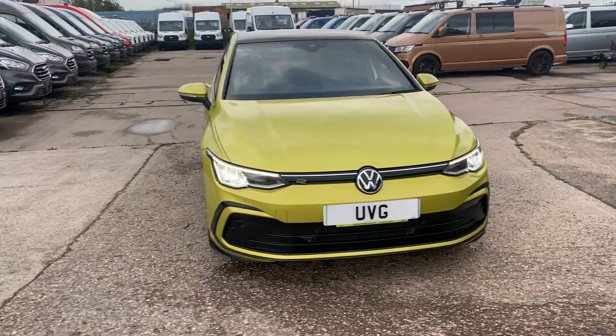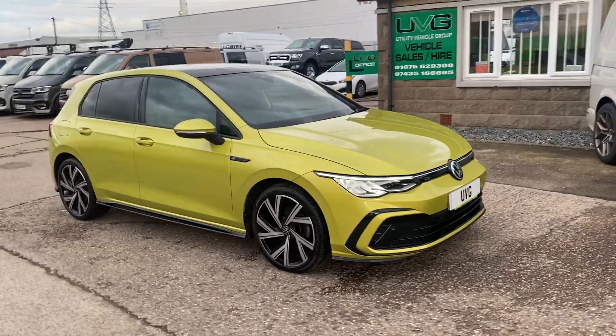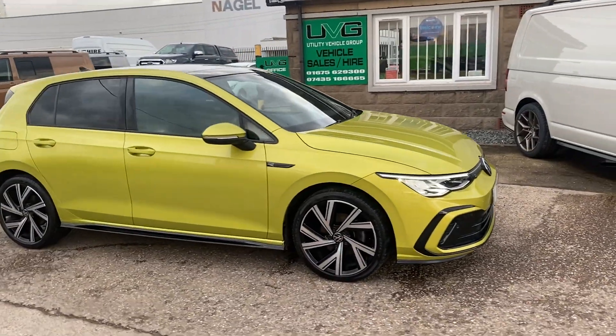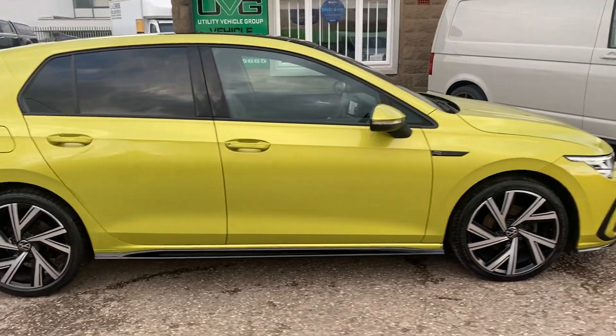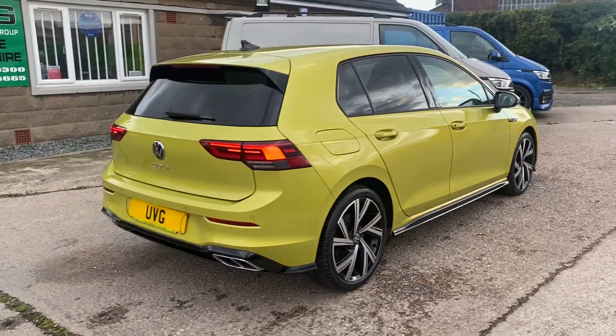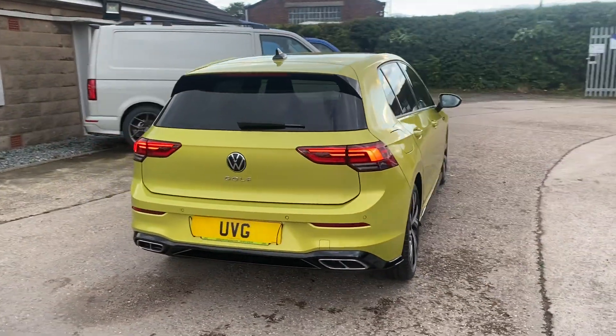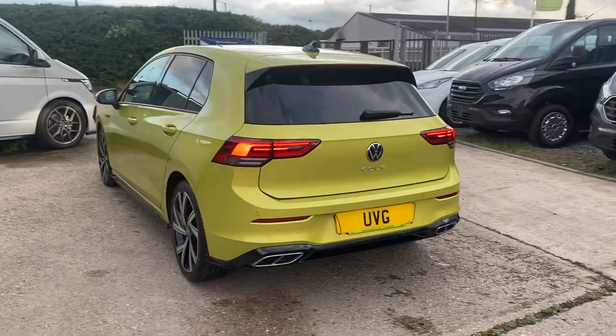Hello from Utility Vehicle Group. Here we have a 2020 70-reg Golf R-Line. This is automatic, so it's DSG. It's in this amazing Lion Yellow colour. We've had a few of these in the past so they don't hang around long.